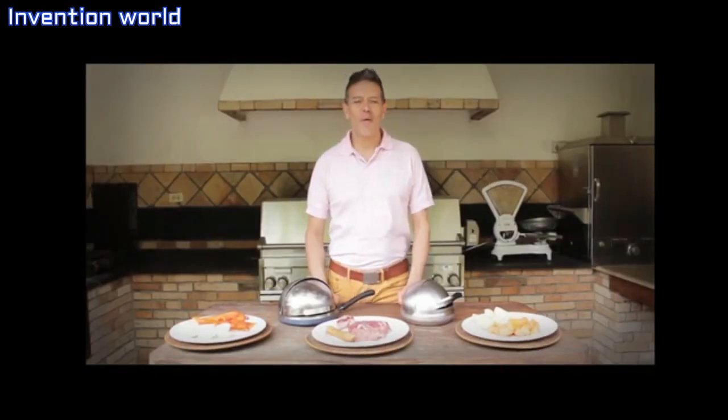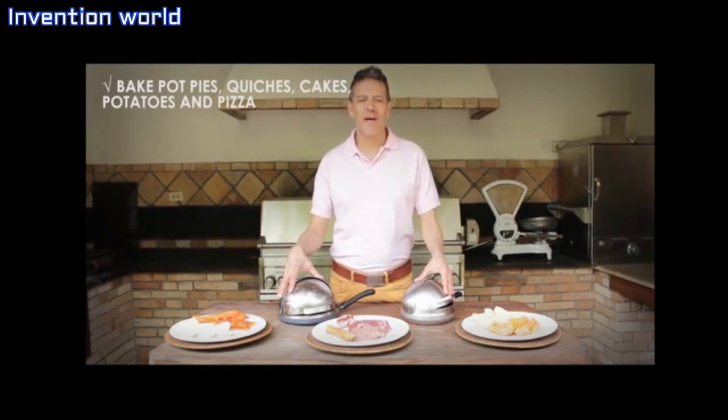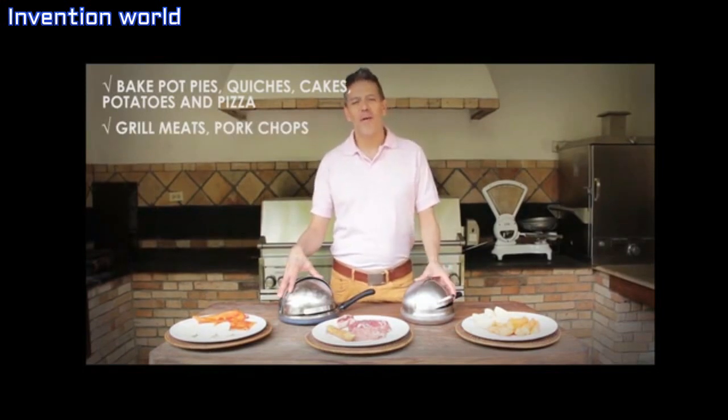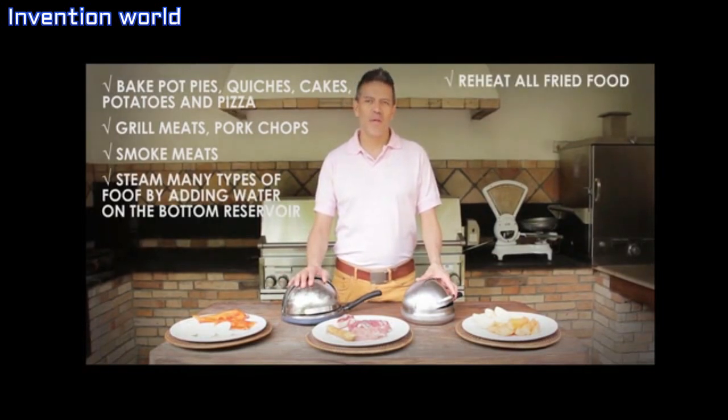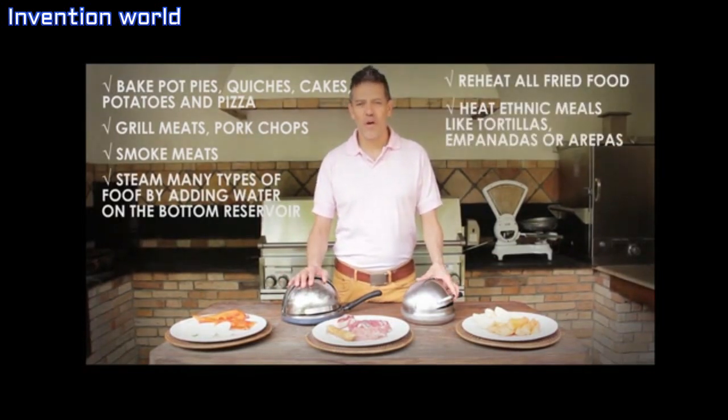With the Grill Oven, you will be able to bake pies, quiches, cakes, grilled steak, pork chops, smoke all kinds of meat, steam your vegetables and potatoes. The list is endless and is as long as your imagination.